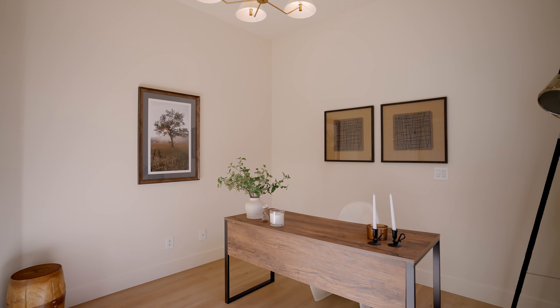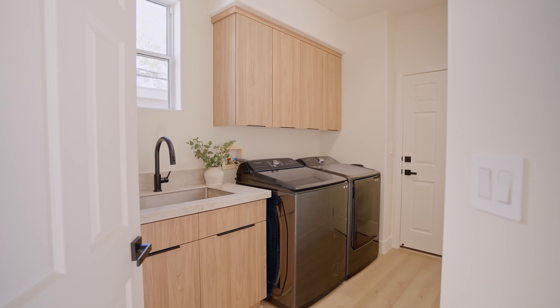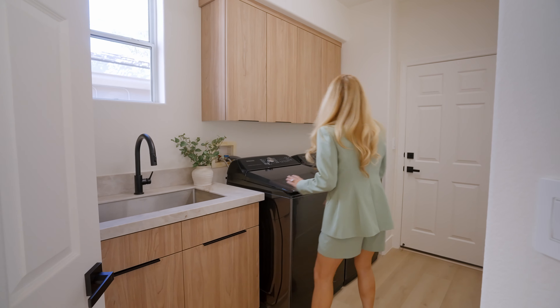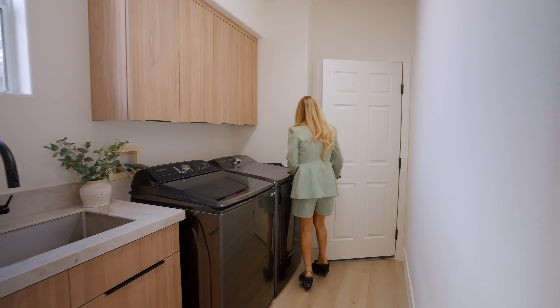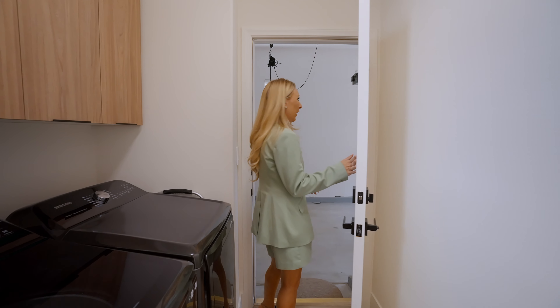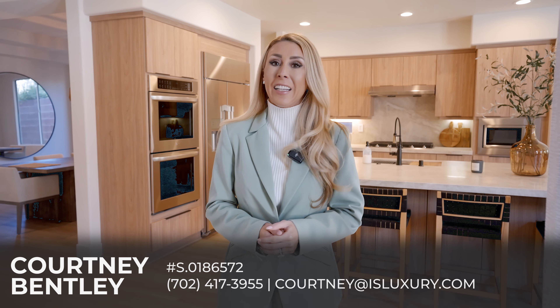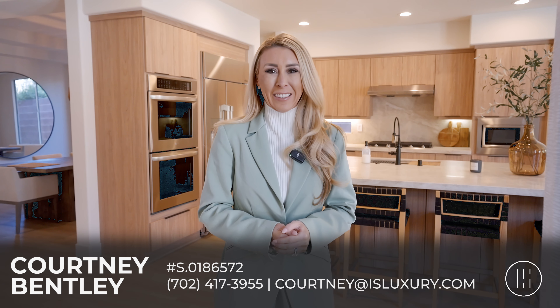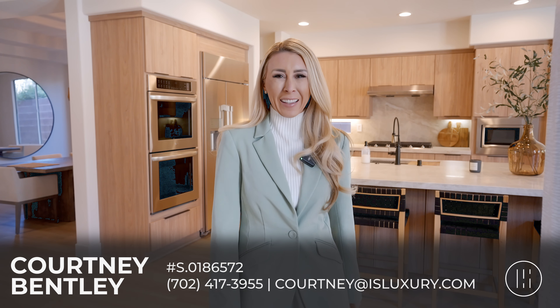Next door we have our laundry area with a big sink — you have to have a sink in a laundry room — plus washer-dryer hookups, and then our one-car garage, which will most likely become a storage unit. If we haven't met yet, my name is Courtney Bentley and I'm a luxury real estate agent here in Las Vegas. I offer a concierge service to take the headache out of moving to my favorite city. Now let's move on to that backyard.